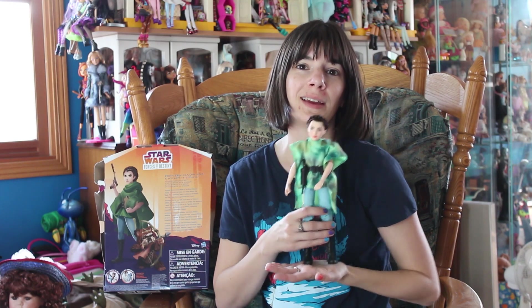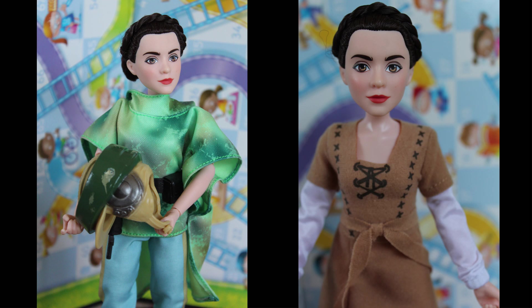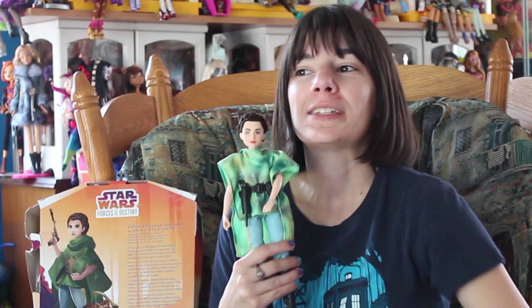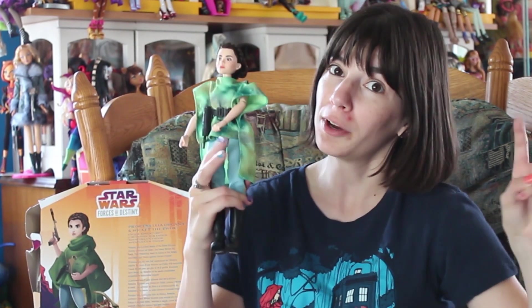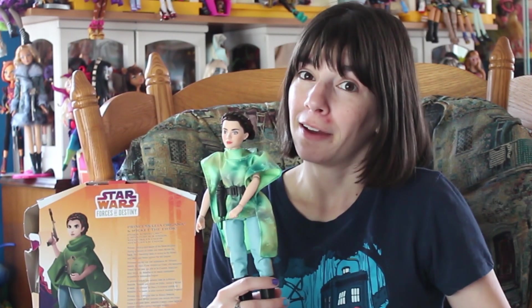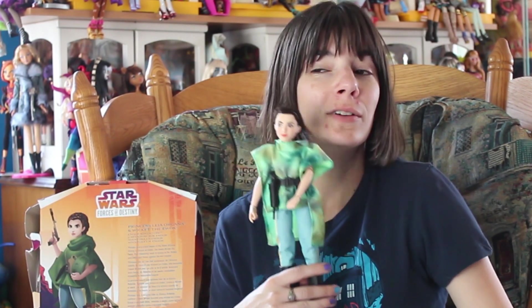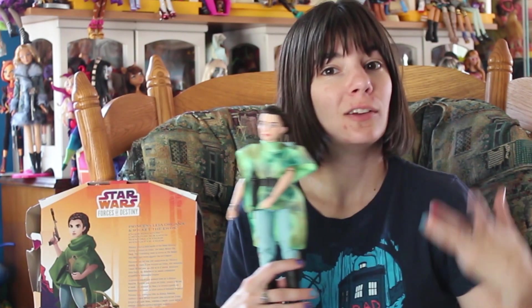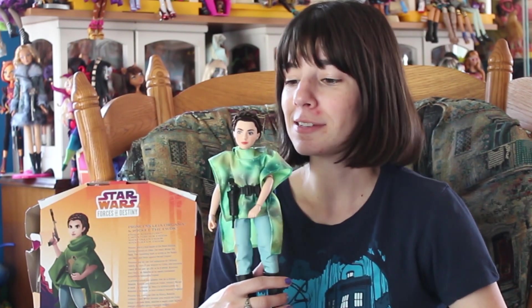I'm excited about this line and I hope it continues. Interestingly, stores are still doing boys and girls aisles, and all of these are with the Star Wars stuff, which traditionally lives in the boys aisles. Hasbro might do well by asking stores to put these in the Barbie aisle or the doll aisles, because they can be easy to miss otherwise.